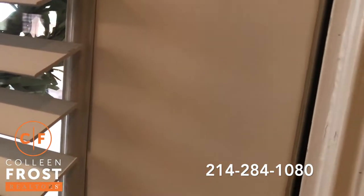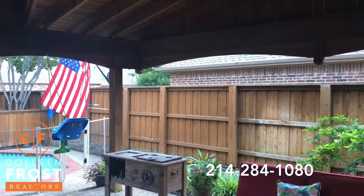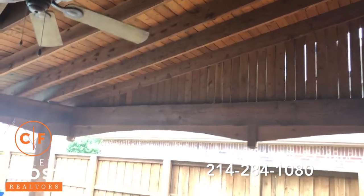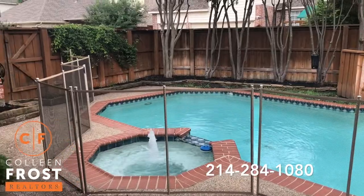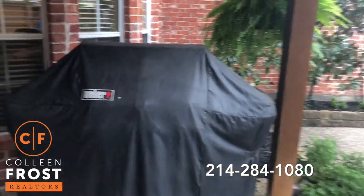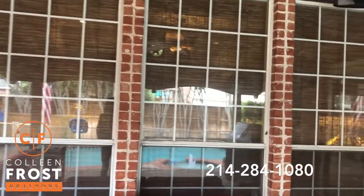As we make our way out to the back patio area, we have our storm door and this fantastic large covered porch. Fall is just around the corner — I can see you warming up the jacuzzi, sitting in the pool area, having a great cookout, celebrating with friends, watching football. This is the perfect property in Allen to do it.